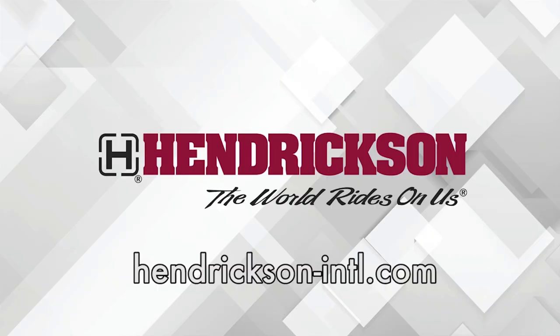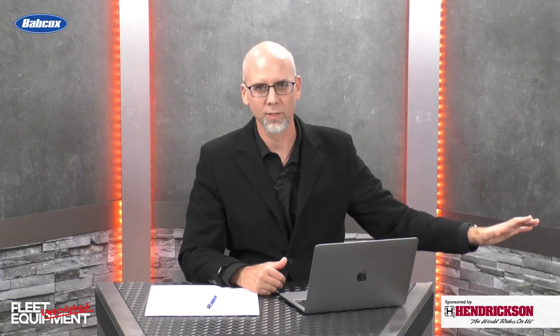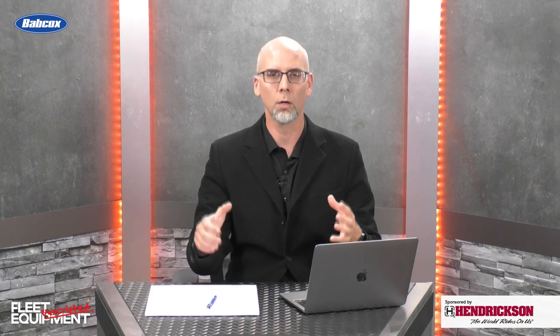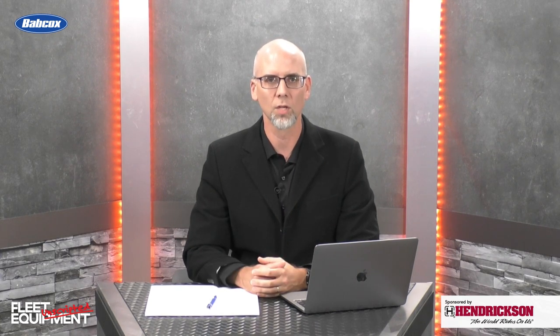This Fleet Equipment Unscripted interview is presented by Hendrickson, a leading manufacturer of heavy-duty suspension systems and components to the global commercial transportation industry. Visit Hendrickson-INTL.com to learn more. Hi everyone, I'm Jason Morgan, Content Director for Fleet Equipment, and welcome to Fleet Equipment Unscripted. We're doing something different today — I'm bringing you footage from when I went down to Dallas, Texas, where Peterbilt launched its new Model 589. We got to check in with Jason Skoog, General Manager; Scott Newhouse, Chief Engineer; and Jacob White, Product Marketing Manager, all about the new truck. We took it for a spin around the test course at the Speedway. Here are the details on the new Peterbilt 589.